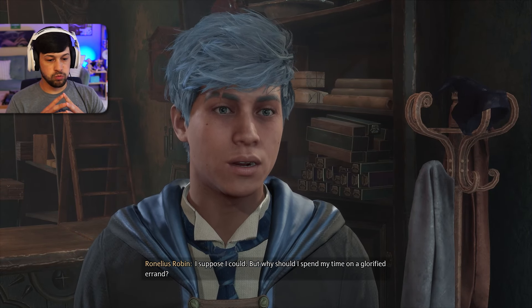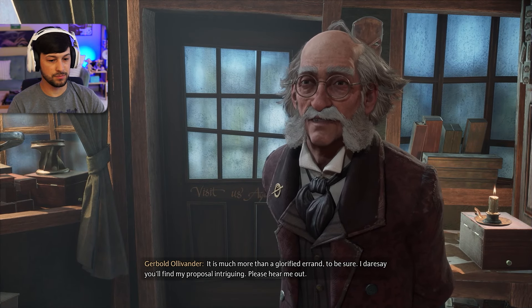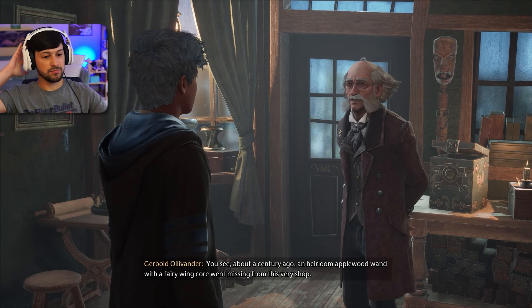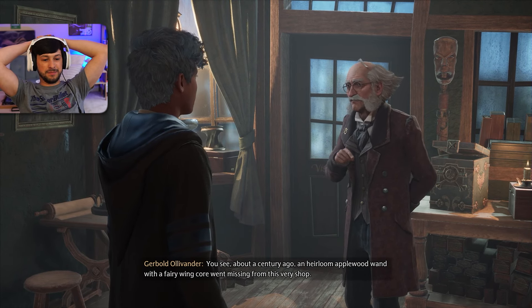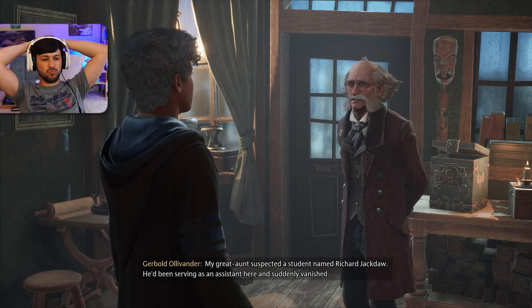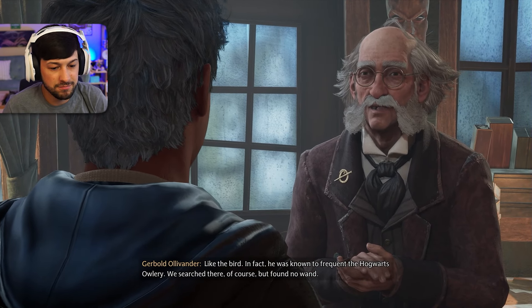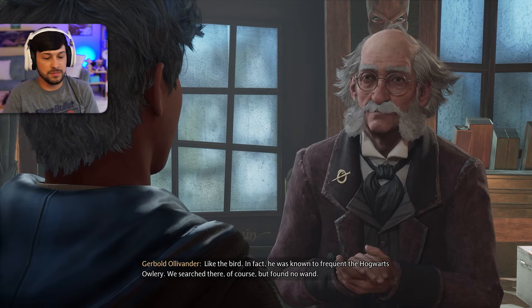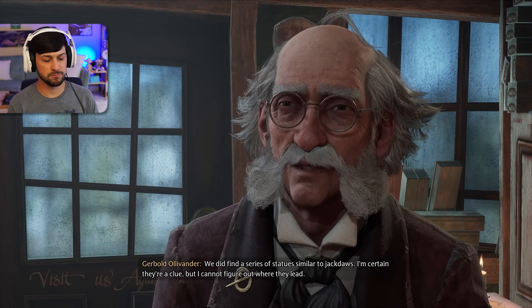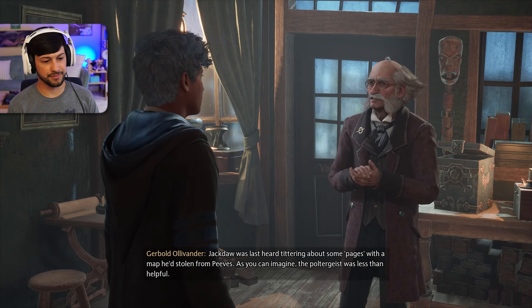I suppose I could. But why should I spend my time on a glorified errand? It is much more than a glorified errand, to be sure. I dare say you'll find my proposal intriguing. Please, hear me out. About a century ago, an heirloom Applewood wand with a fairy wing core — fairy wing? — from this very shop. My great-aunt suspected a student named Richard Jackdaw. He'd been serving as an assistant here and suddenly vanished. We searched the Hogwarts Owlery but found no wand. We did find a series of statues similar to Jackdaw's — I'm certain they're a clue, but I cannot figure out where they lead. Jackdaw was last heard tittering about some pages with a map he'd stolen from Peeves.